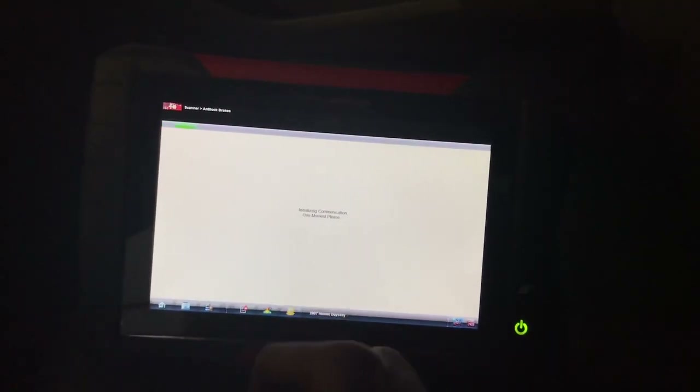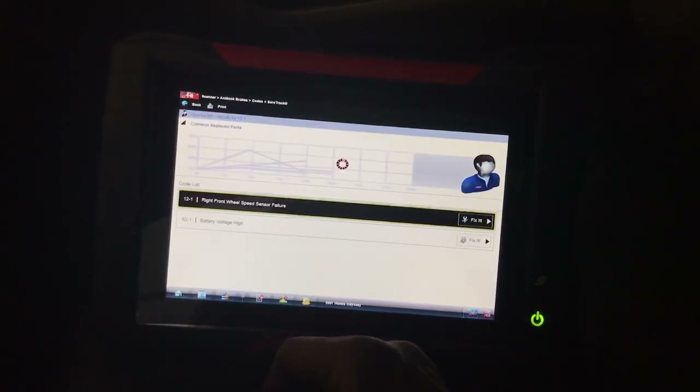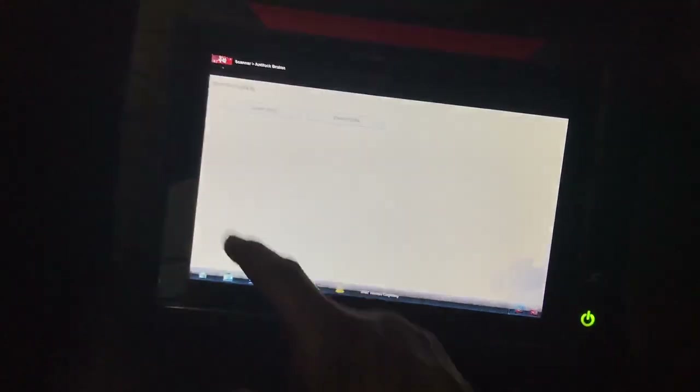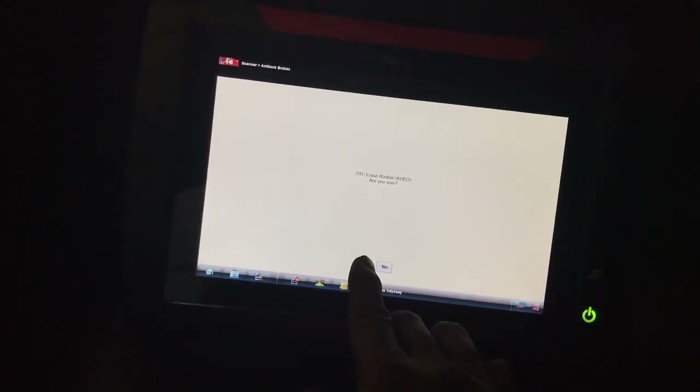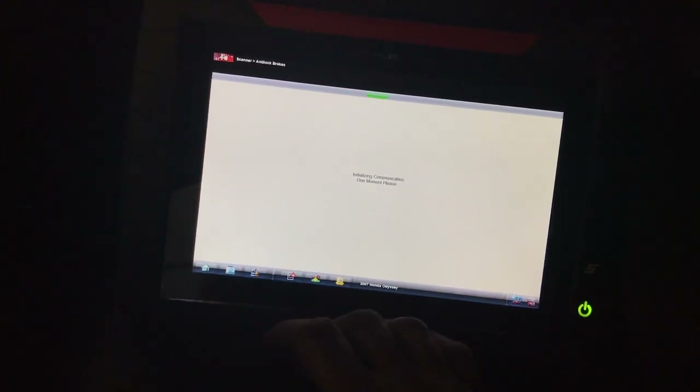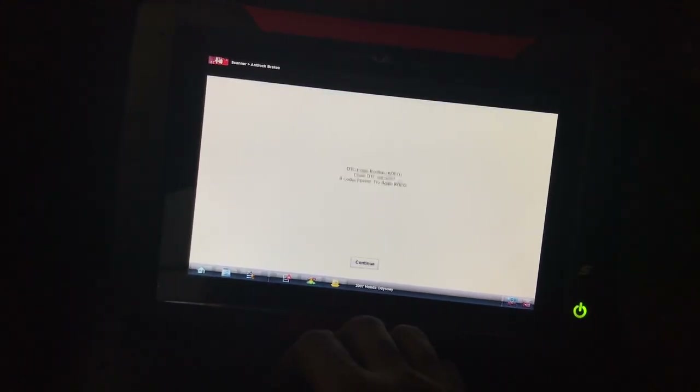Let me go to ABS system and see if we have any codes. I just reconnected the battery to replace the alternator, so the codes might have cleared — but they're still there. As you can see, we still have those codes. Let me clear them since I already saved them — I want to start fresh so anything that comes back will be from this trip. Let's go to data.